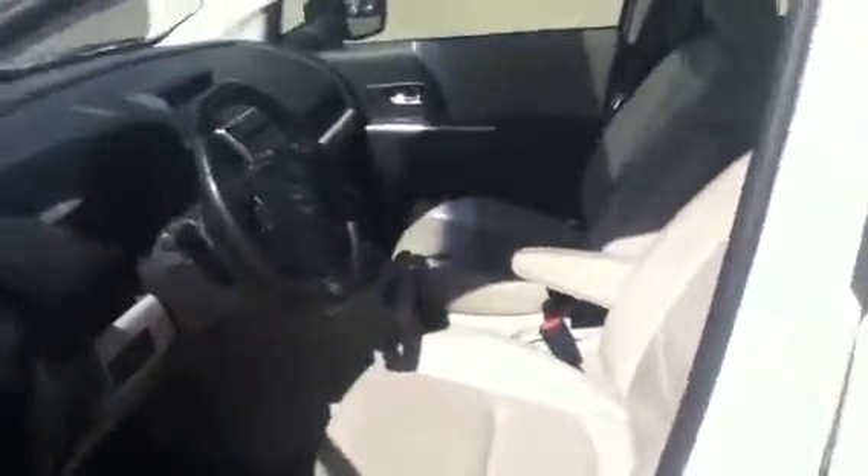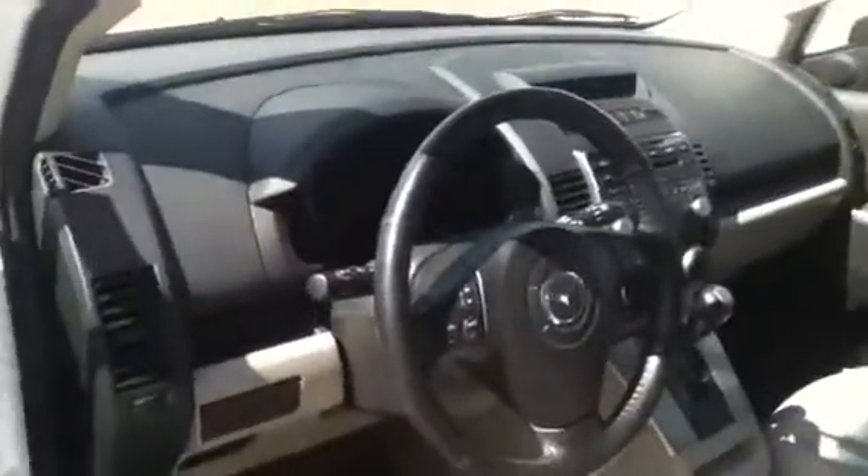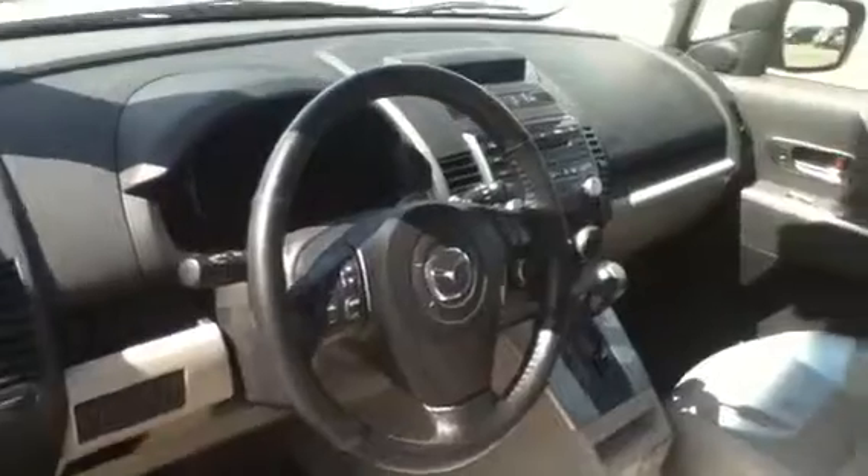I'll just quickly open up the driver's door so you can check out the interior. Like I said, it does have the tan leather and it's got quite a bit of options. It does have steering wheel mounted controls, automatic transmission, and your power group. This vehicle is also equipped with a sunroof.